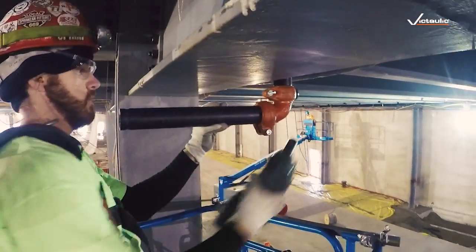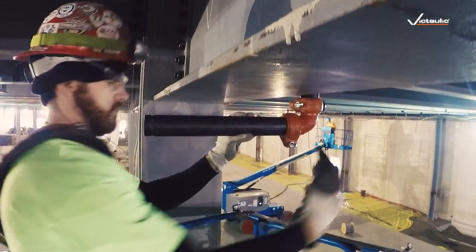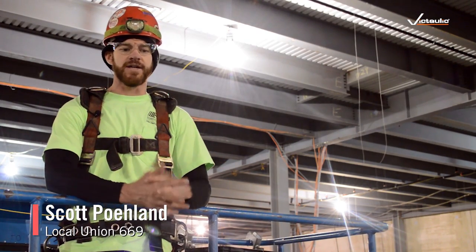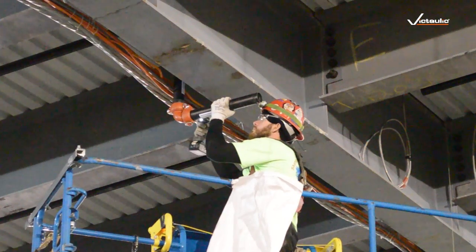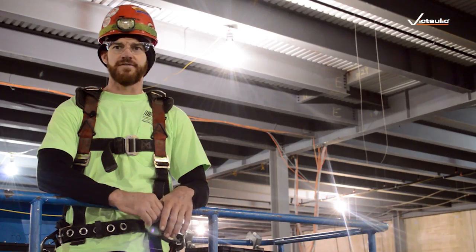We put our couplings on vertical so you can just walk underneath the lines and look straight up and tell from the floor. I like the slip fit action. The one bolt just makes it that much faster. When you're doing hundreds of VICs a day, even if you shave off 5 to 10 seconds per VIC, it's really going to add up and speed up the process.